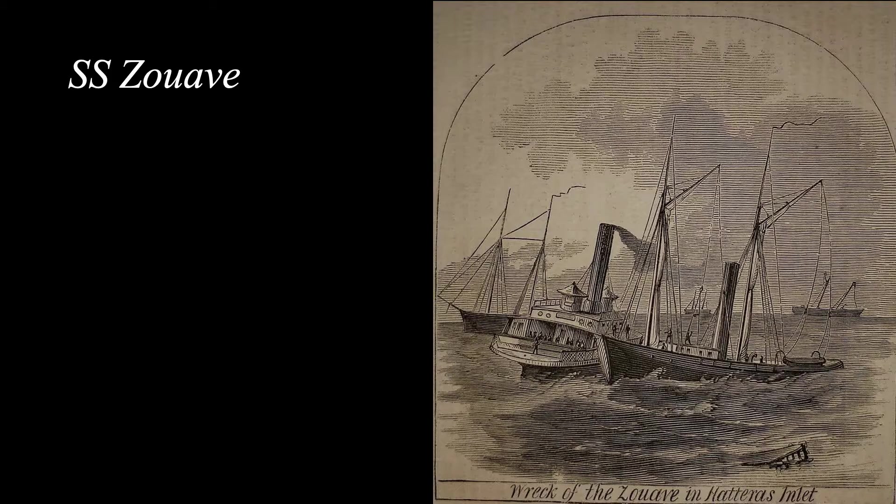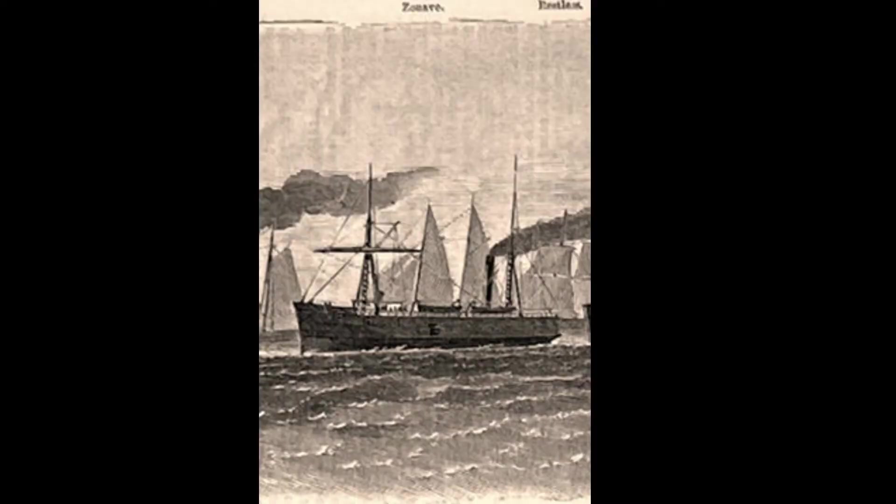Also lost in Hatteras Inlet was a small steamer, Zouave, which overran her anchor during a storm and knocked a hole in the bottom of the ship. Her guns were saved, and one schooner loaded with coal was also lost while they were waiting to try to get over the bar at Hatteras Inlet with the fleet from Burnside's expedition. The Zouave was transporting 25th Massachusetts volunteers and their supplies. The troops were removed before the vessel went down. The Zouave was formerly a Hudson River freighter known as the Marshal Nye. She was bought by the US government and converted into a gunboat.